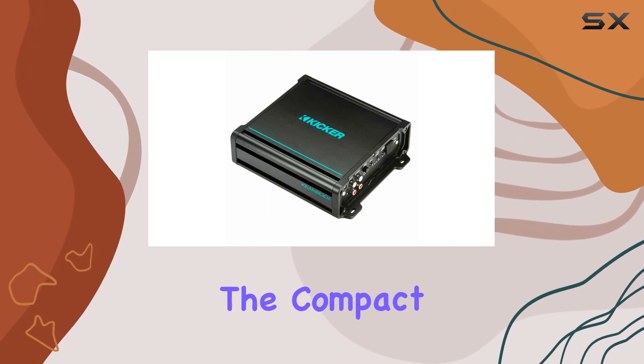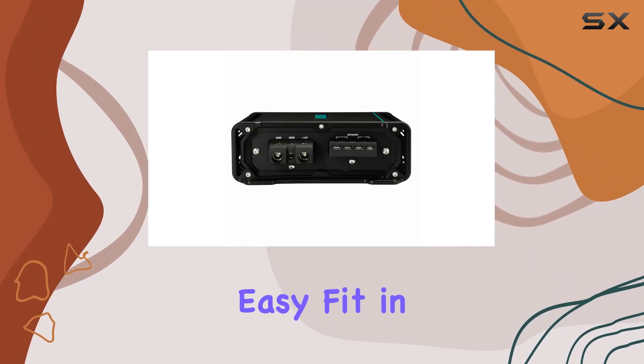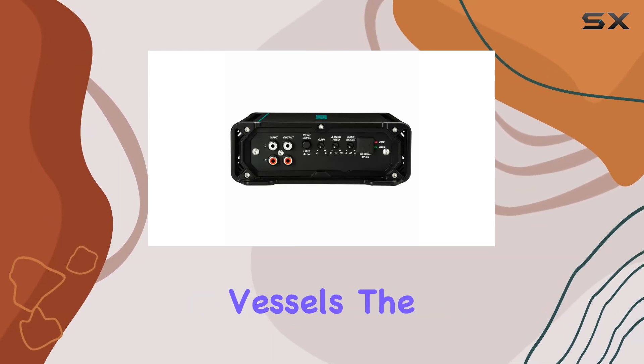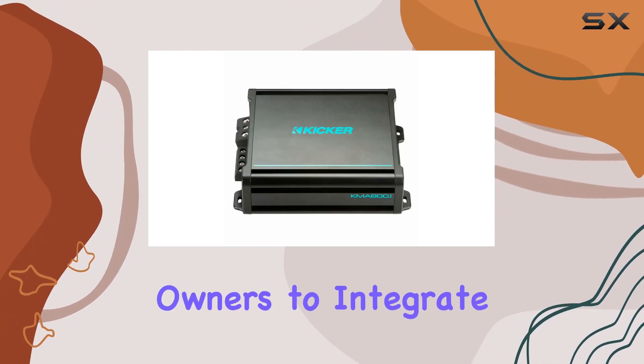Moreover, the compact size of the amplifier, measuring just 3 by 3 by 3 inches, makes it an easy fit in various boat types, from small fishing boats to larger leisure vessels. The surface mount type also aids in simple installation, allowing boat owners to integrate this amp without major modifications to their craft.